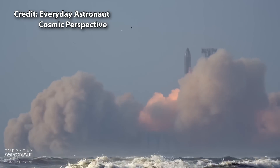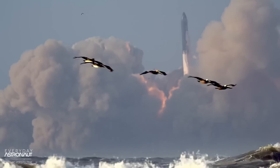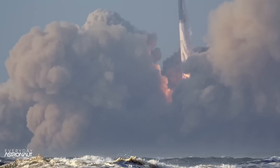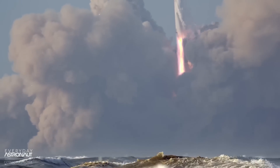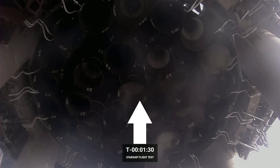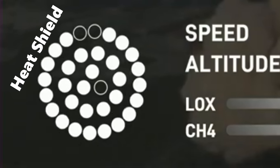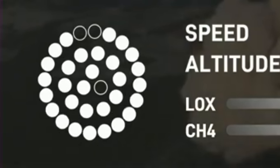This must have contributed to the lean before the engines gimbal to correct for it. One good thing about engines shutting down is that it allows us to figure out a mapping between the engine graphic and the actual Super Heavy. The graphic is showing the engines as seen from below Super Heavy — this is the belly side where the heat shield is, this is the leeward side, this is the left side, and this is the right side. The graphic confirms that a third engine has failed very early on.